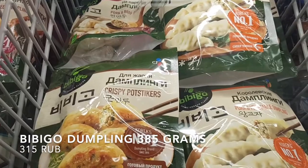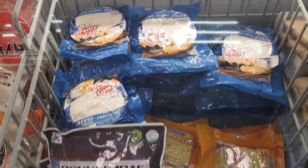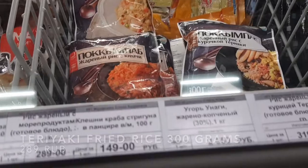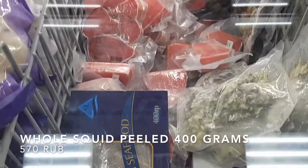They also have a lot of different types of Korean dumplings, and of course, Japanese gyoza. But if you want to make your own dumplings, they also have wrappers. They also have frozen fried rice of different flavors. And what's even more exciting is that they have different selection of frozen seafood. I'm getting hungrier!